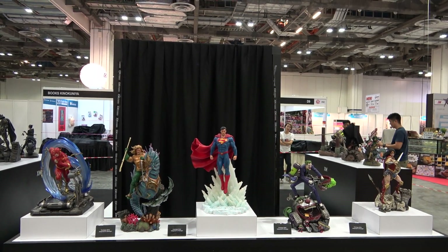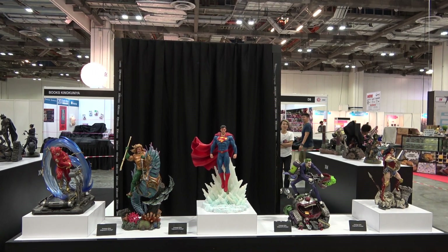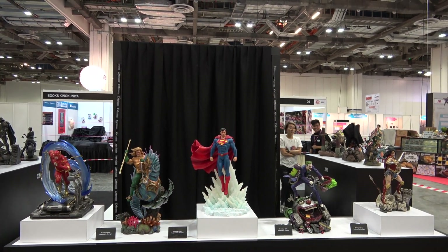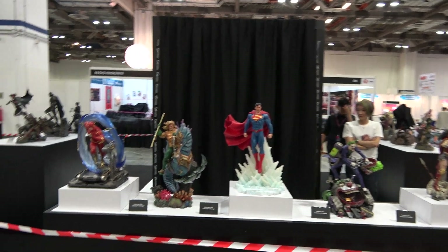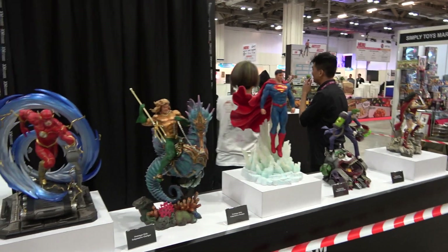Hey guys, it's Cisco back here at the XM booth at STGCC 2018, having a look at their whole line of 1/6 scale statues that they have here. So we've got five statues here today: Flash, Aquaman, Superman, Joker, and Wonder Woman.